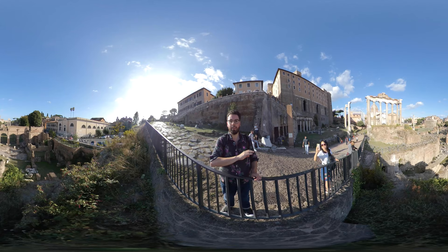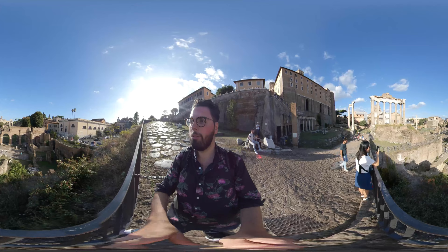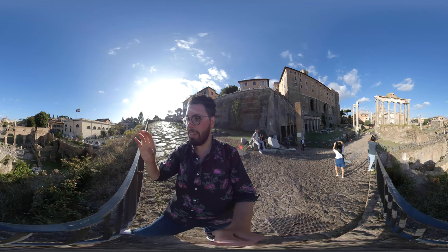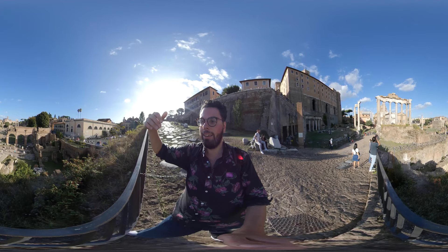Welcome to the Roman Forum, which is one of the largest collections of ruins from ancient antiquity that you can find anywhere around the world. Right now we're going to walk through the Roman Forum so you can see a full 360 video. Look in any direction you would like because these ruins are really well worth seeing every single detail, so feel free to watch this video as many times as you would like.